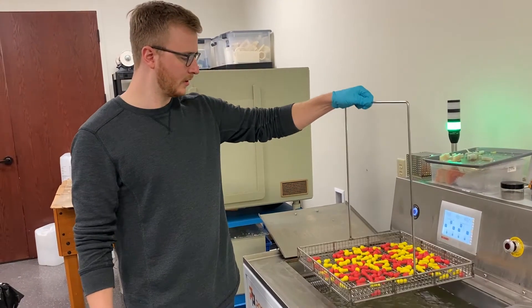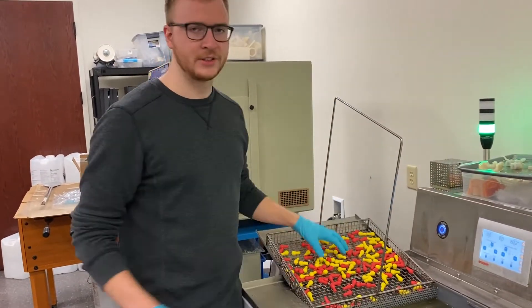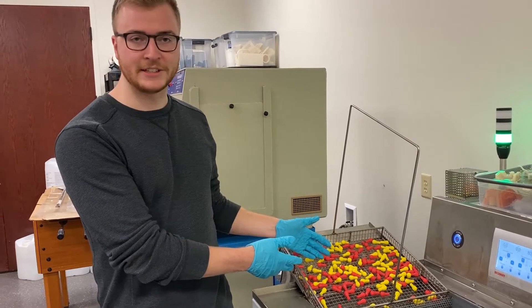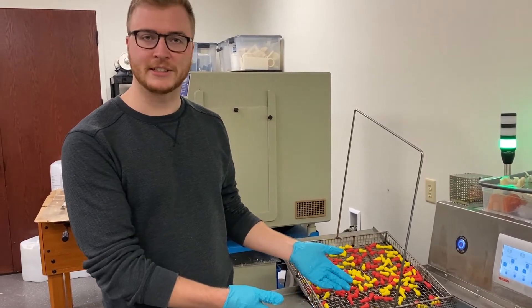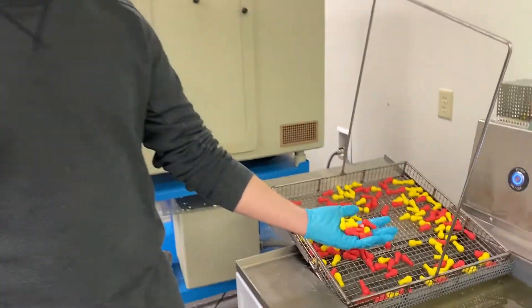Three hours later — as you can see, we didn't have to spray any of these off. We just put them in the PostProcess system for a few hours and now they're ready to go. Perfectly clean.